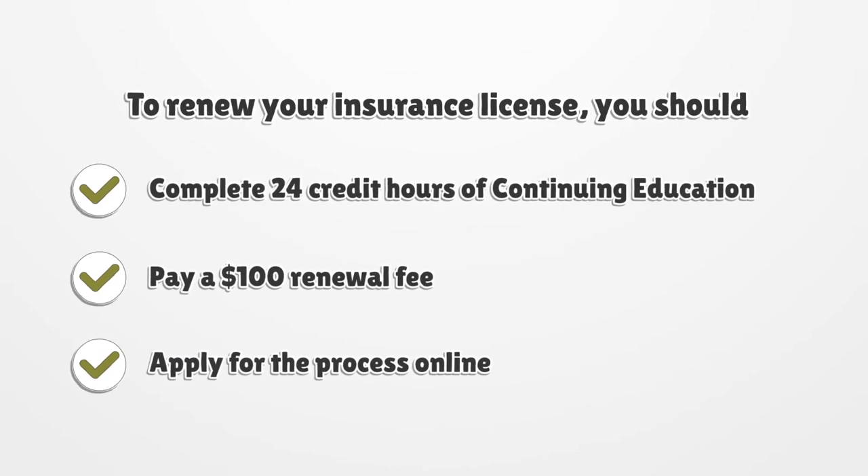To renew your insurance license, you should complete 24 credit hours of continuing education, pay a $100 renewal fee, and apply for the process online.